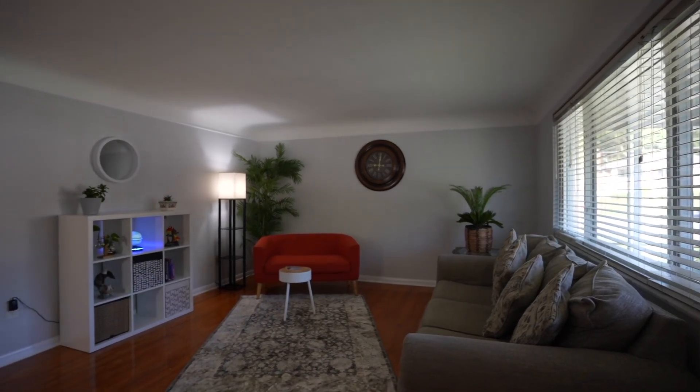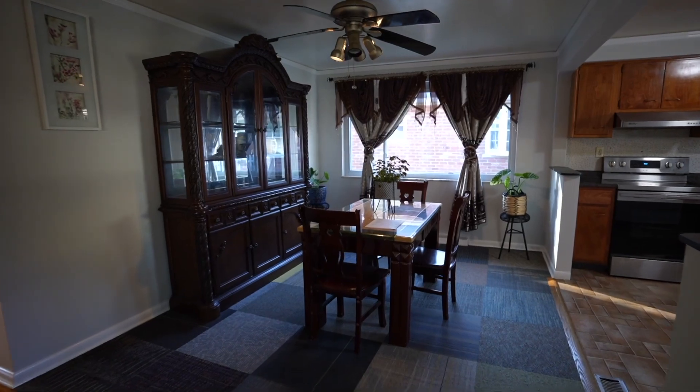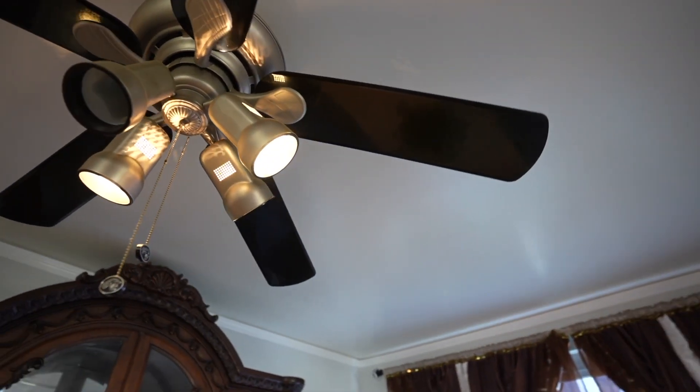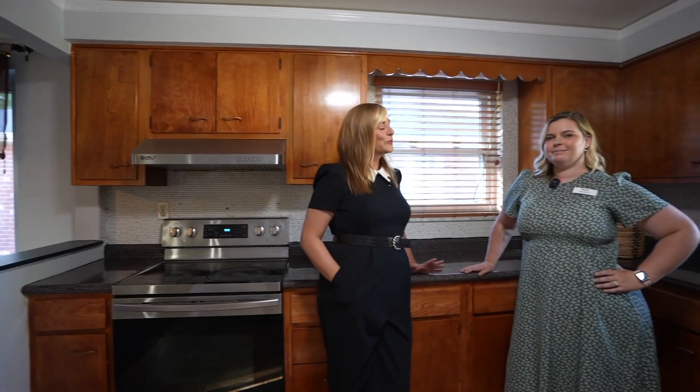Welcome to the West Side. So Robyn, you live here on this side of town — is the West Side the best side? Well, you know Annie, I might think the West Side is the best side, but I think it's up for the buyers to decide.